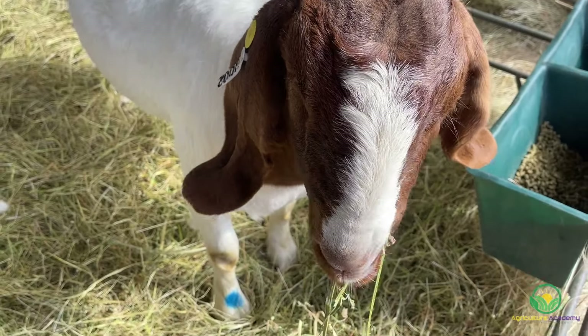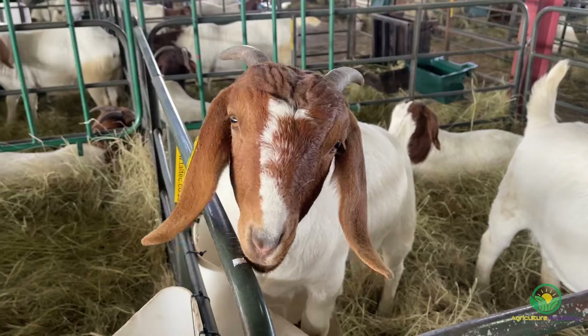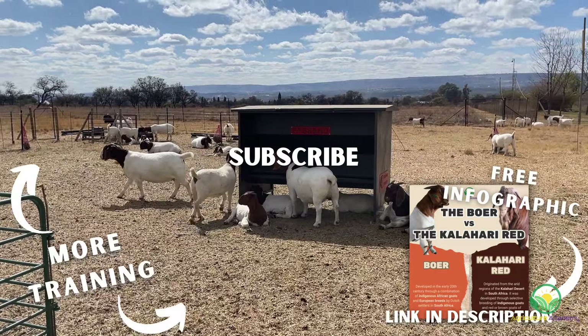If you have had any experience with either the Boer, the Kalahari Reds, or even both goats, we would love to read about your experiences in the comments. Before you go, remember to download your copy of our free infographic, and we will see you in the next video.